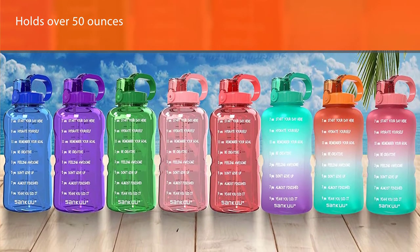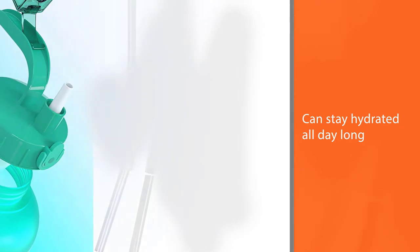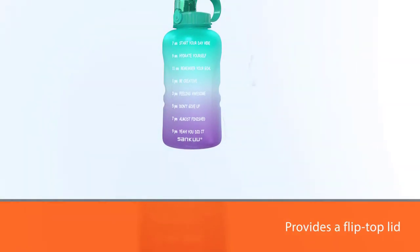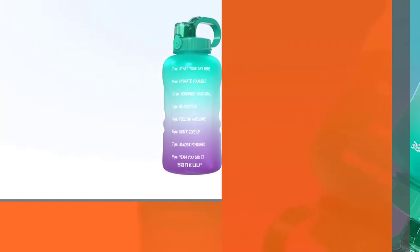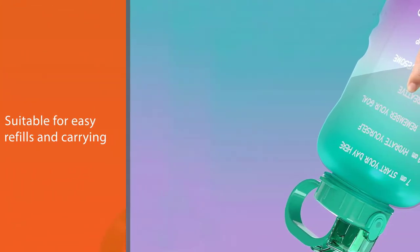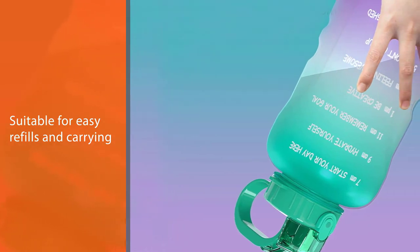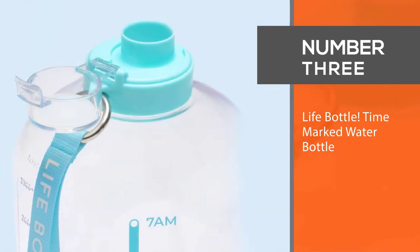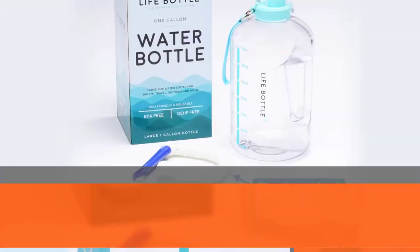It also features a flip top lid for easy refills and carrying, a full color wrap to personalize your bottle, and a carry top. Even on long walks, you don't have to worry about not having enough water. Number three: Life Bottle time marked water bottle.